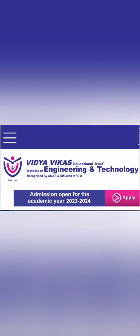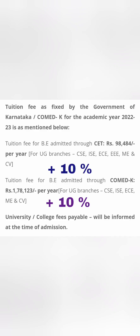Overall seat intake is quite less in this college, which is decent. Admissions are open for 2023-24 and they accept admissions through KCET, COMEDK, as well as Management Quota. I am going to discuss the fee structure for all three modes of admission.